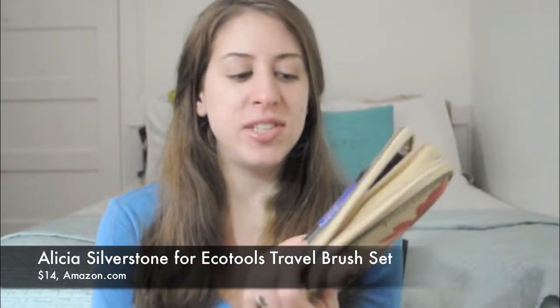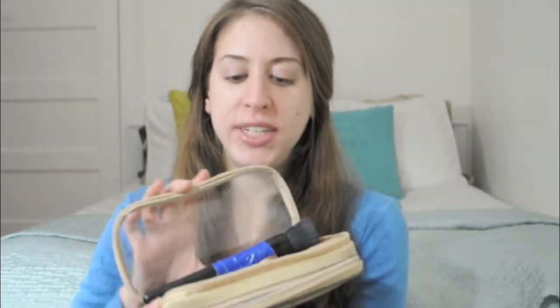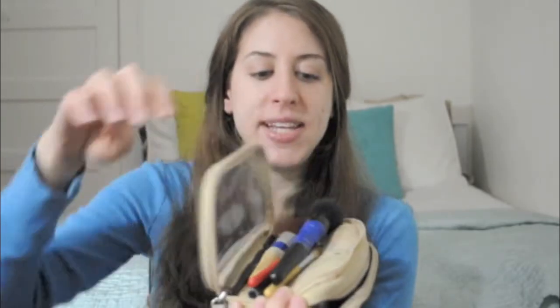I have this Alisha Silverstone for EcoTools bag, and this is a launch she did with EcoTools about a year ago. It has a section for brushes, which is really nice, and it comes with these little flaps which basically keep your brush in place, and then in here is usually where I put my makeup and all this does fit.